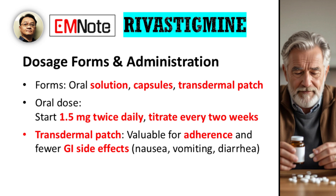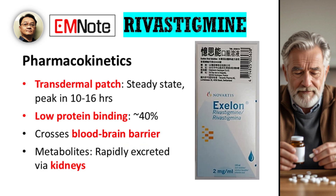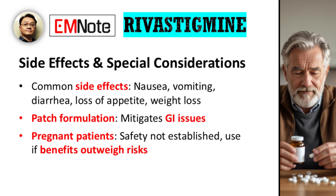This improved tolerability can significantly enhance patient compliance and quality of life. From a pharmacokinetic standpoint, the transdermal patch provides a steady state, reaching its peak blood concentration in approximately 10 to 16 hours. The drug has low protein binding, around 40%, and importantly, it effectively crosses the blood-brain barrier to exert its therapeutic effect. Its metabolites are rapidly excreted via the kidneys, with very little of the unchanged drug found in the urine. The most commonly reported side effects include nausea, vomiting, diarrhea, loss of appetite, and weight loss. Again, the patch formulation has been shown to mitigate many of these GI-related issues.